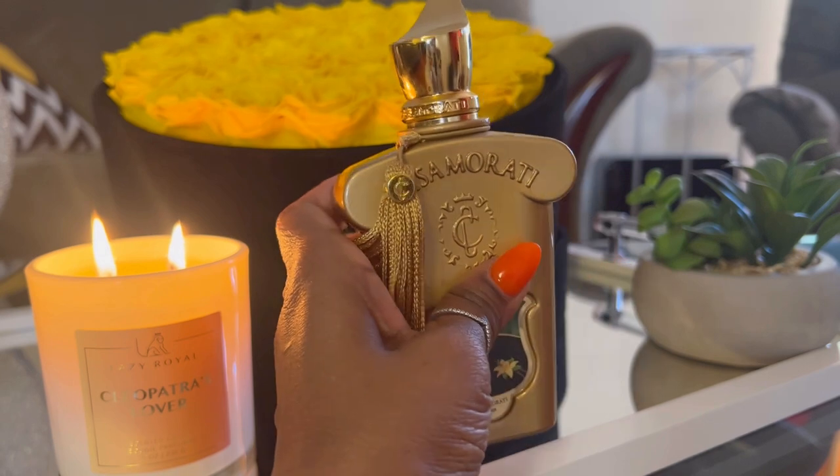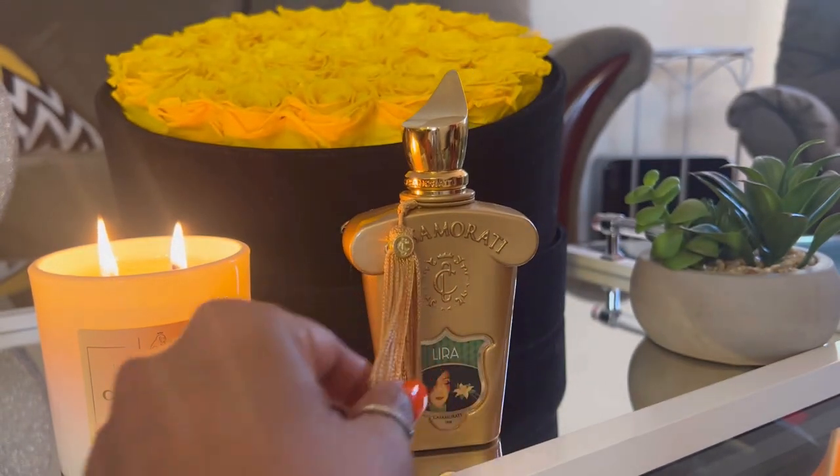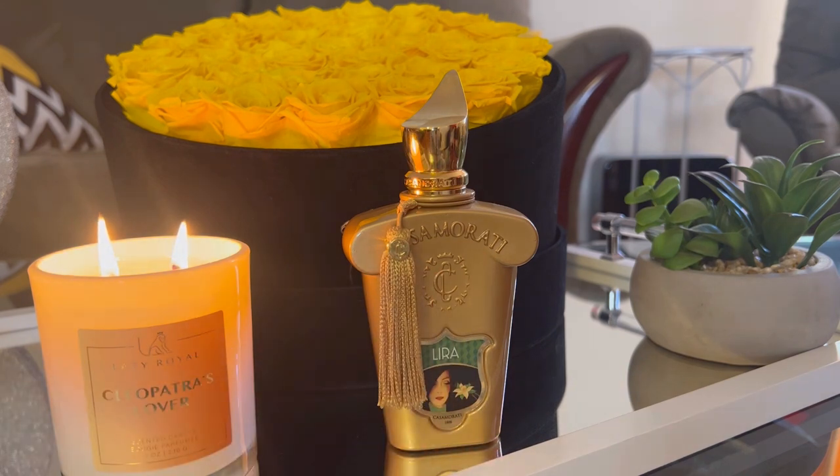I haven't pulled it out in a long time, and I thought, you know what, I really want to wear this. I love it — it's absolutely beautiful. I wore Lyra from Zerzhov. I'm smelling it here on a piece of paper because I just wanted to get that memory back in my head. It's so beautiful, guys. You need to try it.